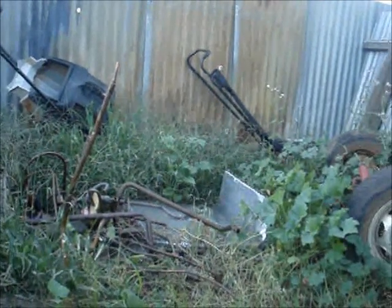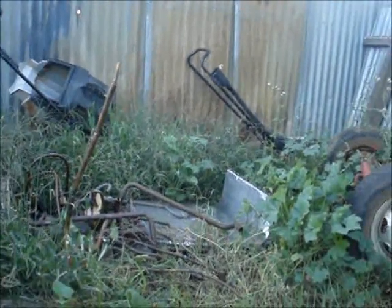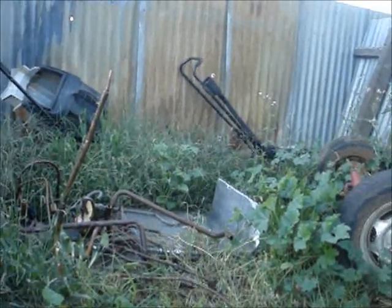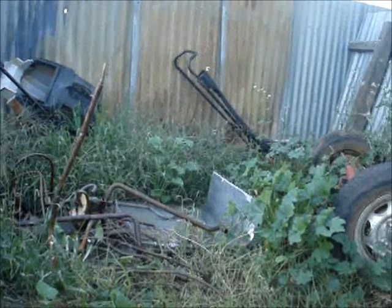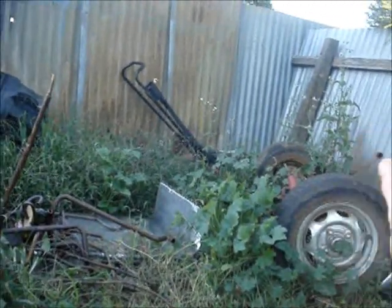What else did I take? Three old Holden radiators. I didn't realise they were worth so much — they were $1.80 a kilo. They have to be the old copper-cooled ones though, not the newer ones that are mostly alloy.